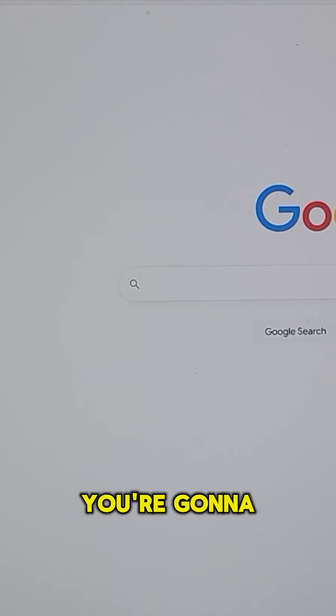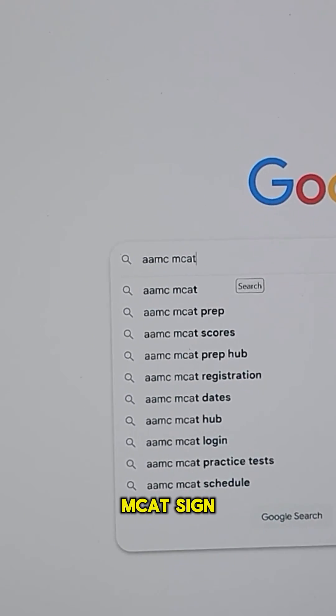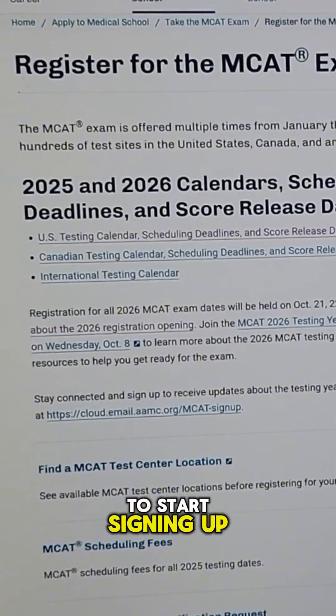The first thing you're going to do is go to your search engine — Google, whatever — and type in 'AAMC MCAT sign up,' then go to this specific link. This is the page we want because when we follow this link, we'll actually be able to start signing up.